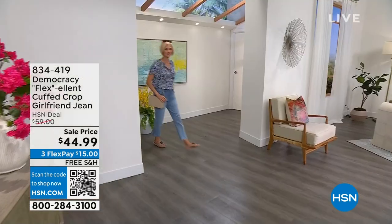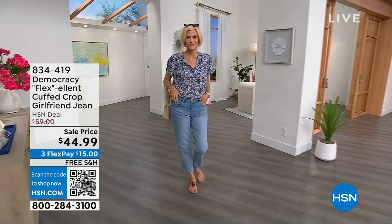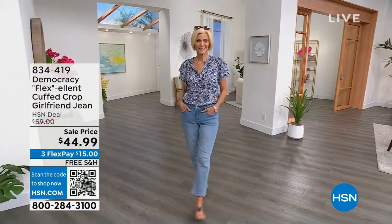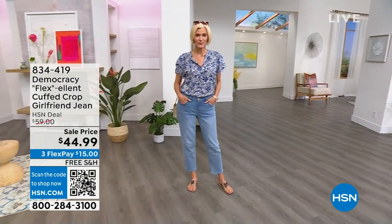Two incredible hours of fashion and beauty, and I hope you are ready for a name that you've known and trusted for many years, bringing to us extraordinary fashions. We do have an entire hour devoted to Democracy. So if you appreciate high-end fashion, you love attention to detail, you want style that can't be beat no matter what your age or body type, wait till you see what we're doing for you.